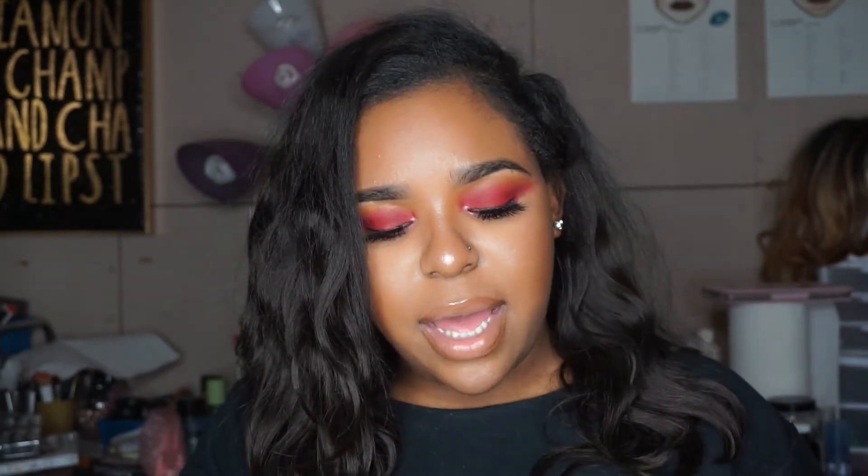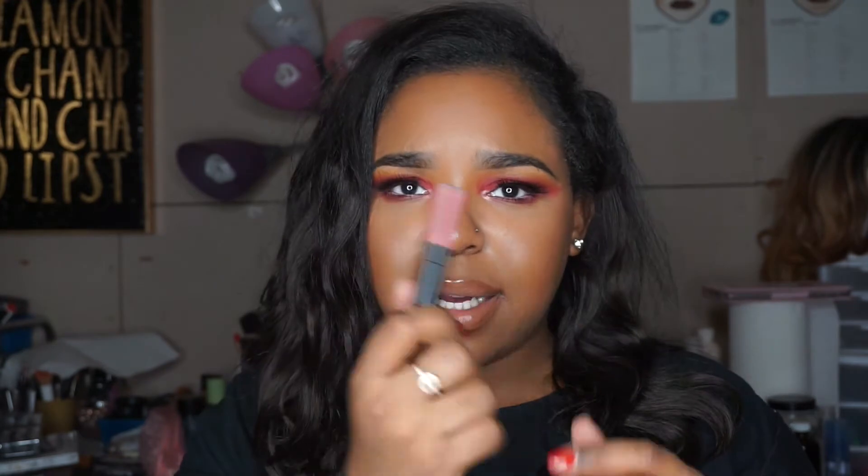The next thing I got was the Benefit They're Real mascara, and this is the first time I purchased the full size because it was on sale for only fifteen dollars. I normally get the mini for ten — now twelve dollars — but I said why not just get the big size since it was fifteen. I also got a Smashbox lip thing but that was part of the samples I got — I got so many samples.